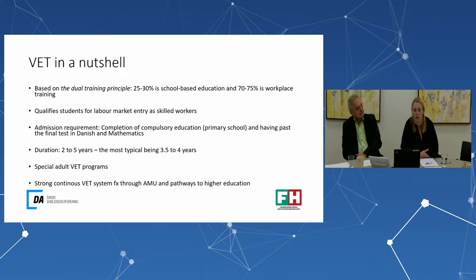I'm going to give you some highlights about the Danish VET system — VET in a nutshell. The VET system in Denmark is based on the dual training principle, where you have 25 to 30 percent school-based education and 75 percent work-based training.